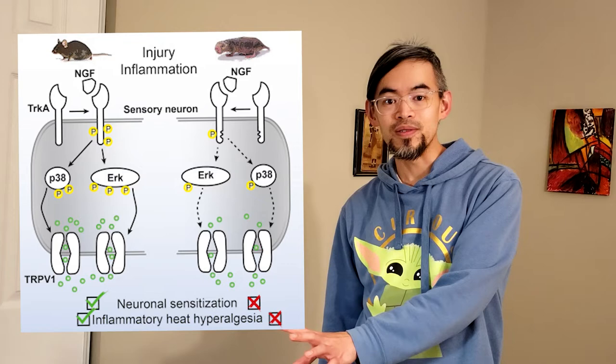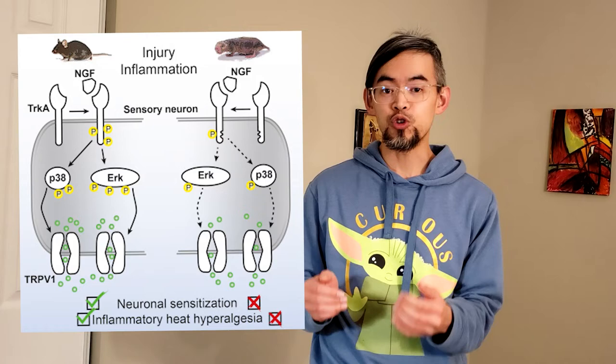TRPV1 is something that many heat geeks know a little bit about. TRPV1 is activated in humans by a chemical called capsaicin — the spicy compound you get in jalapeño peppers. When you put too much hot sauce on your pizza, the capsaicin compound binds to the TRPV1 receptor and sends that signal into your brain: this is hot.